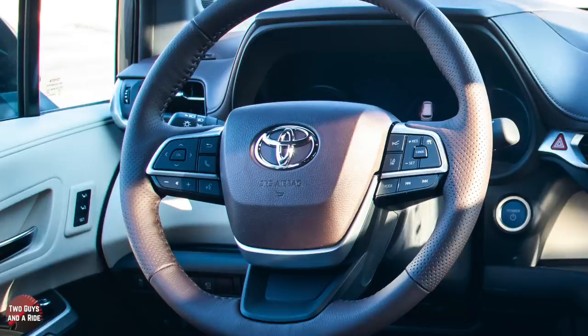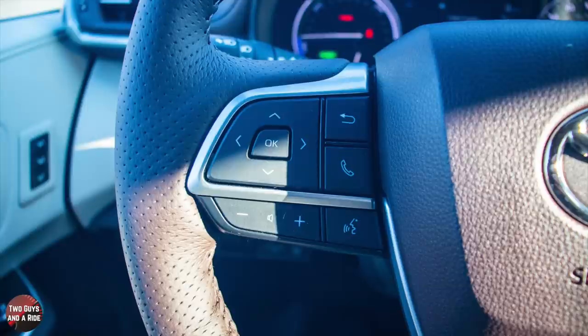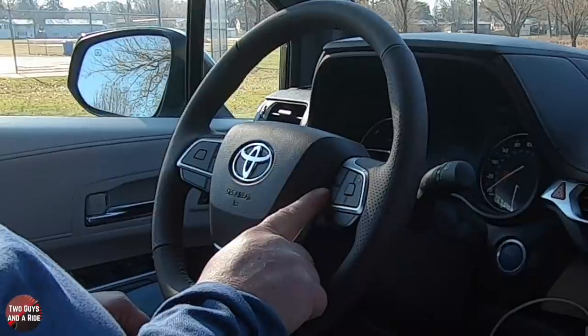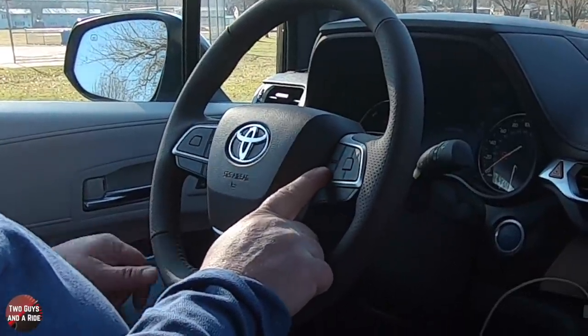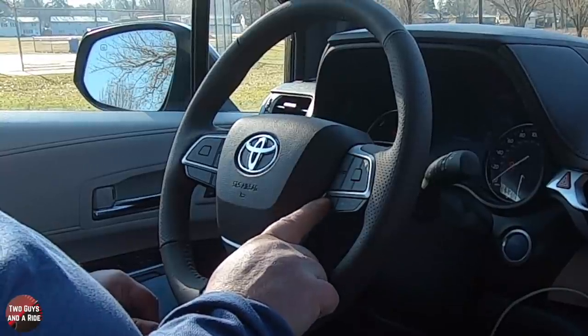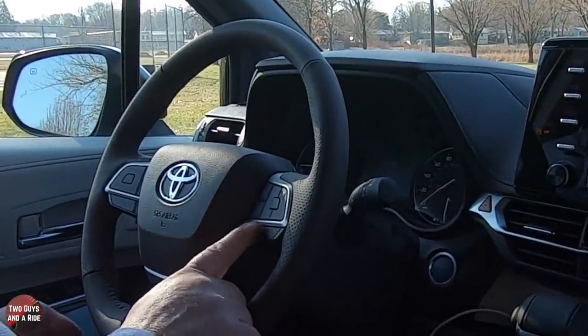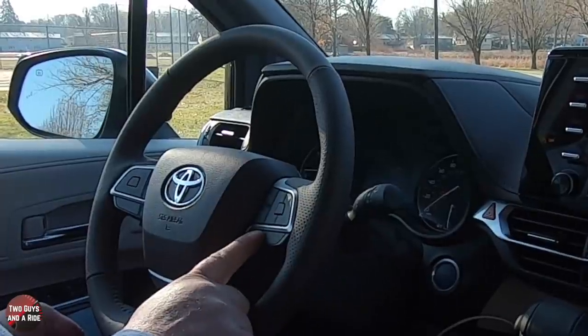Coming back to the steering wheel, you have all of your controls for your driver's information screen, a back button, a dedicated phone button, a voice command button, and media volume up and down. Over on the right, you do have adaptive cruise control — on or off with resume, set, plus and minus, cancel, and gap setting. This is your lane keeping assist with steering control on or off, and the mode button to switch through different media sources.